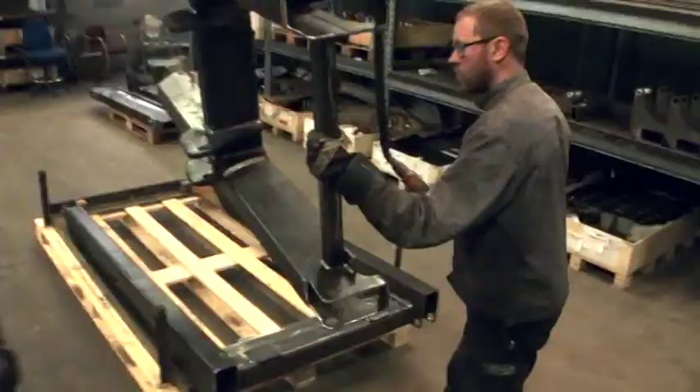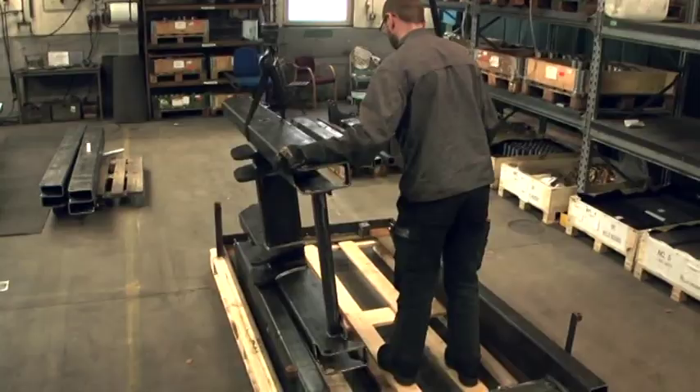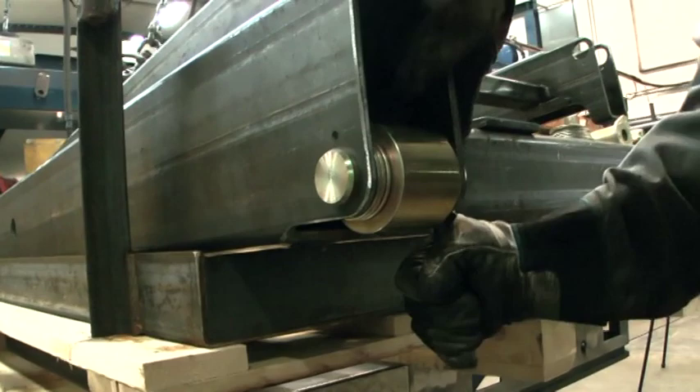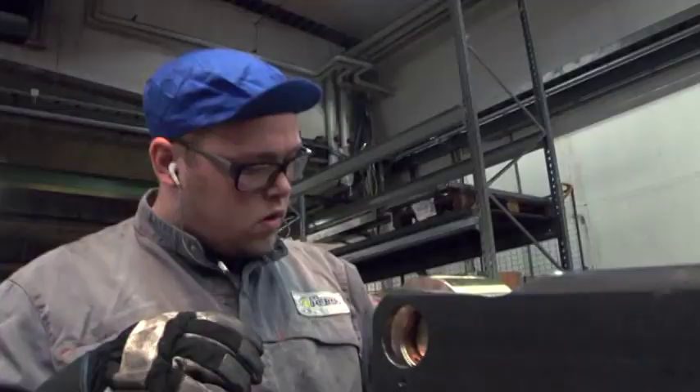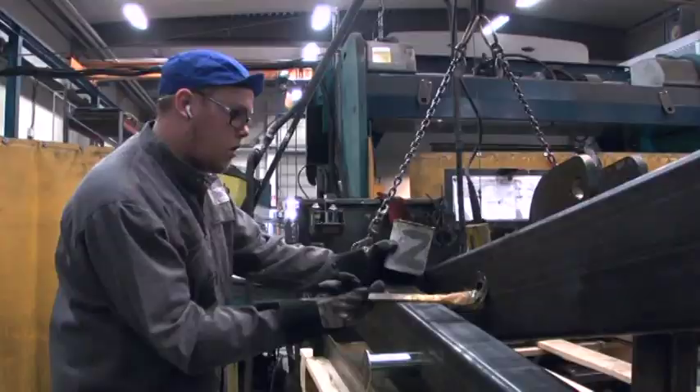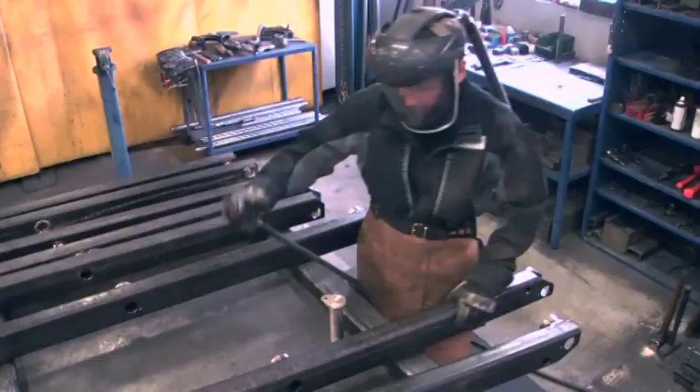Unlike the fully automated lines common in automobile manufacturing, the assembly lines we employ have a batch process where members of the Marko manufacturing team work to put the pieces in place. This allows Marko to quickly adjust the lines to assemble the various scissor lift models.